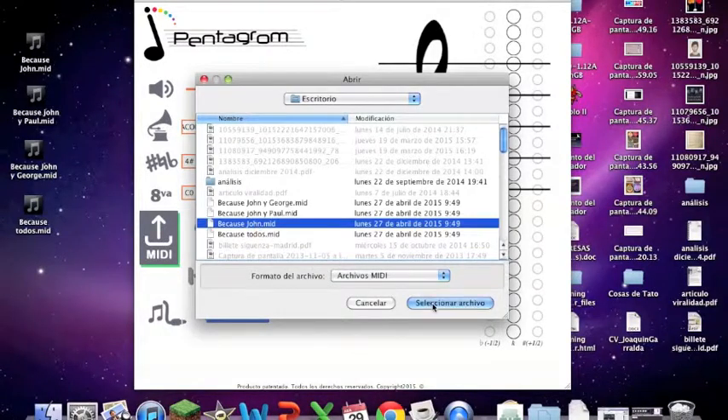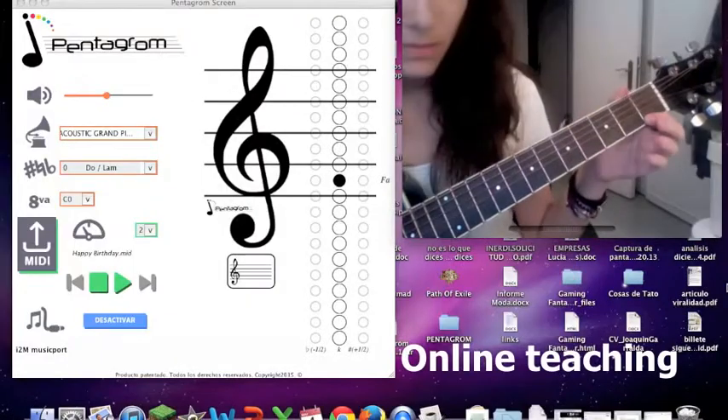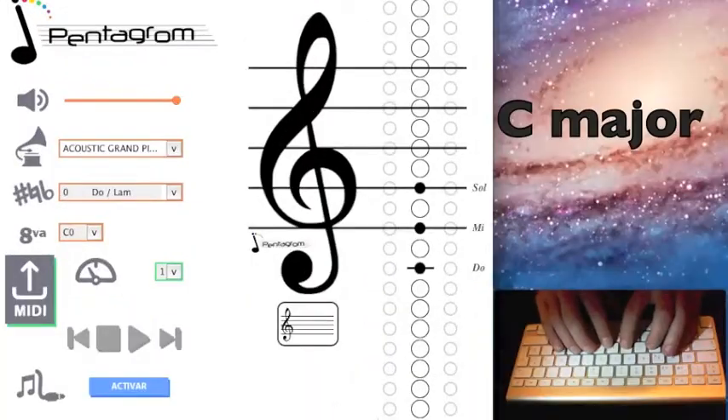You can also upload your own files and watch the notes appear of whatever music you're trying to learn. It is perfect for online teaching since it is super visual.